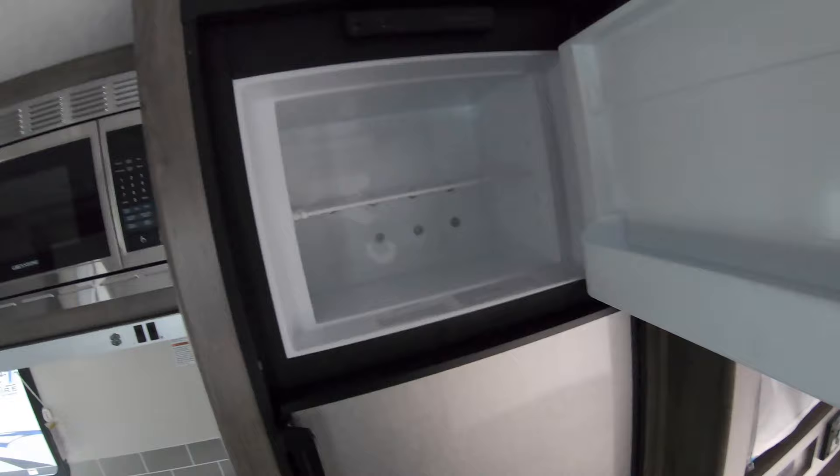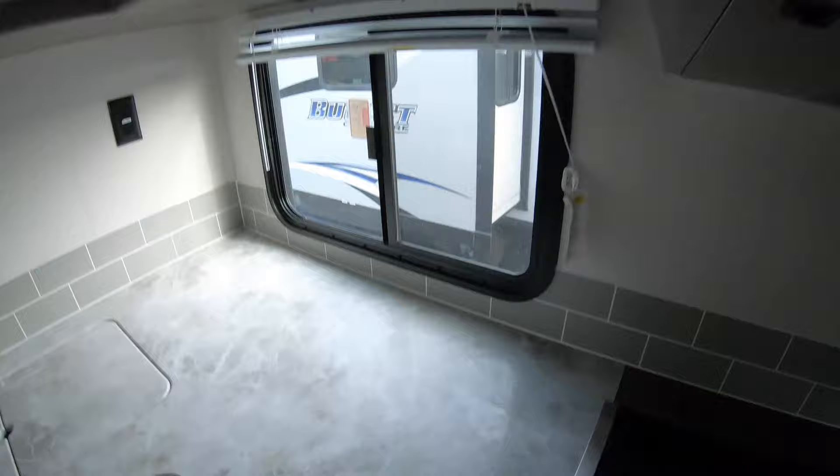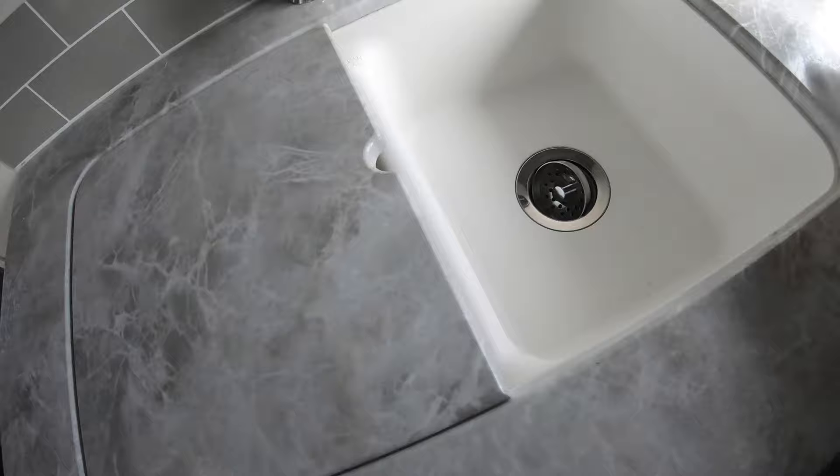Then we come over to the Dometic fridge — this is a gas and electric fridge and freezer, really good size. You have a three-burner cooktop with a glass top, an oven, an exhaust fan, a microwave, storage up above for your cereal boxes, really good counter space, and a two-compartment sink with covers.